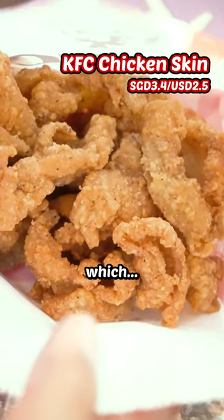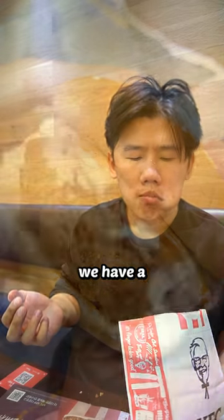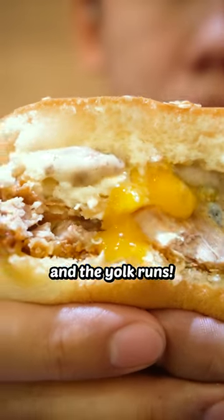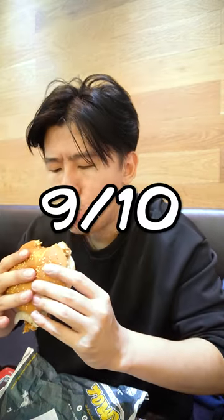They also had chicken skin — come on, it's KFC chicken skin. I can do this all day. 9 out of 10. Moving on to the burgers, we have a carbonara burger — a zinger fillet with a fried egg and mushroom sauce. And the yolk runs. I love this. Any burger with a runny yolk is an instant plus 2 in my book. 9 out of 10.